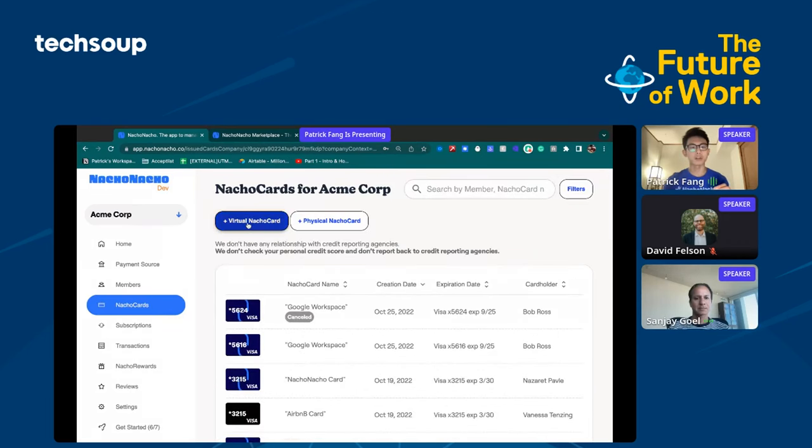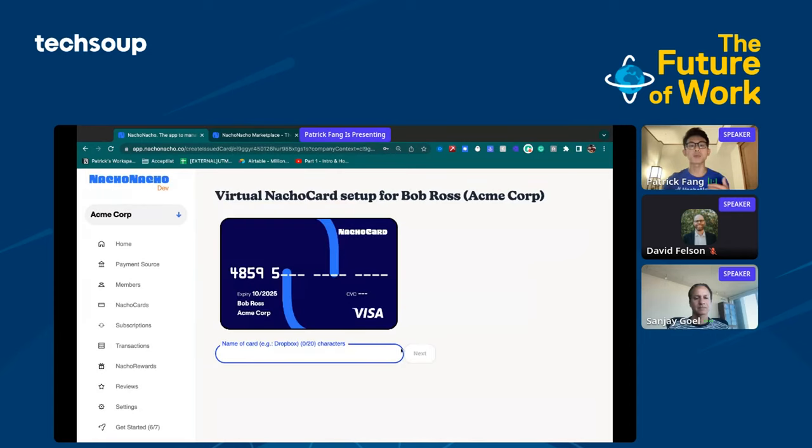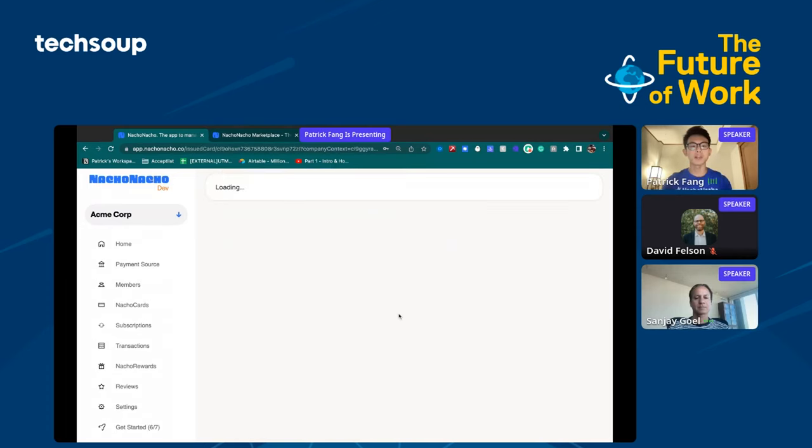I'll come to Nacho Cards here and create a virtual Nacho card. We're going to assign it to a member of the team — we're going to give it to Bob Ross. Let's say we're trying to use our Nacho card to manage Google Workspace, so I'll type in Google Workspace right here. It's going to ask us to set a limit for how much money we're spending with this card per month. Let's say we're spending about $50 per month in the company — we'll set a limit slightly higher at $60 per month. And the card has been created.